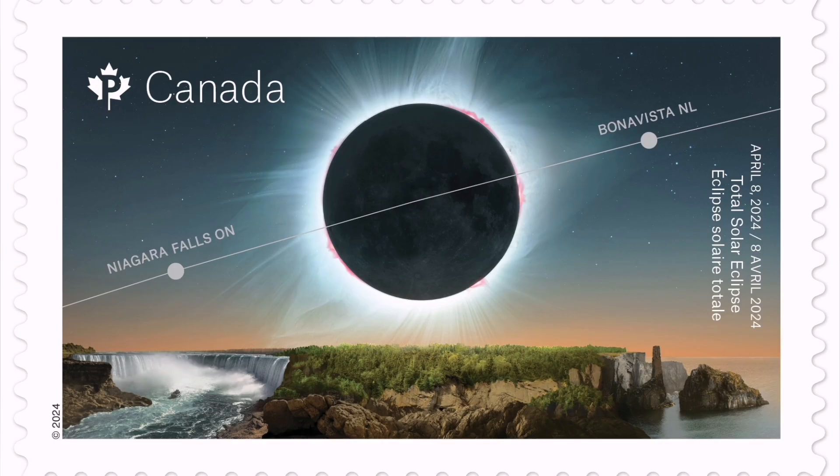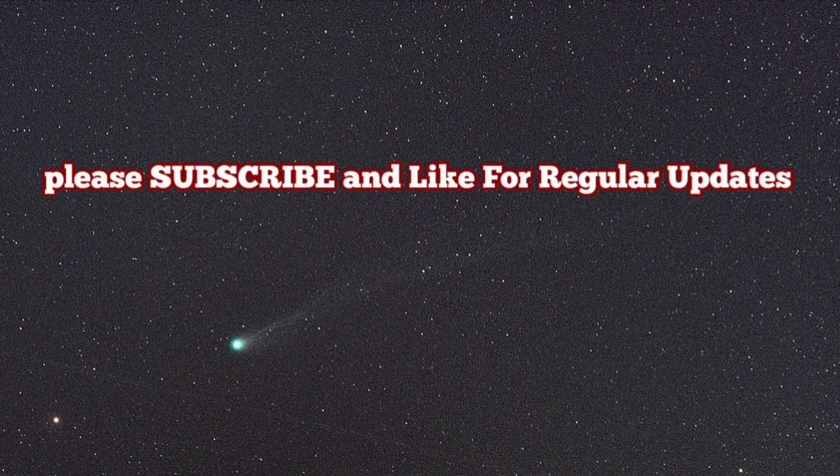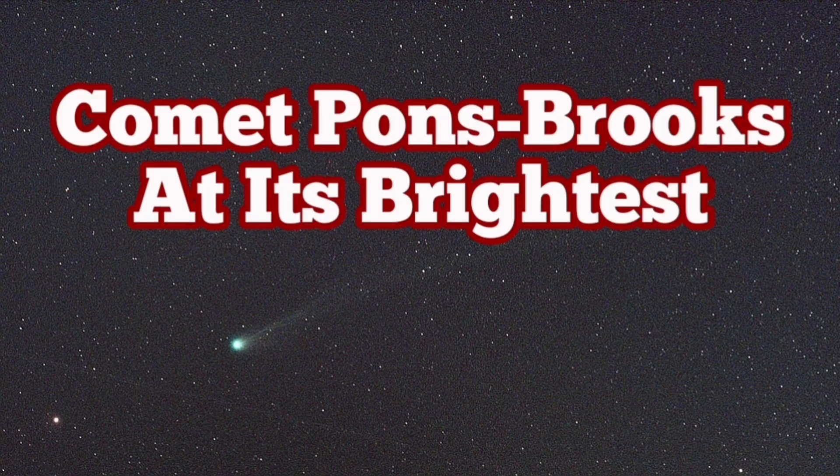This month, at the same time, we will also have a solar eclipse visible from Canada. This is a stamp that the Canadian post office has released for the event. I have a video about the observation of this eclipse — please watch it; I'll add it at the end of this video.